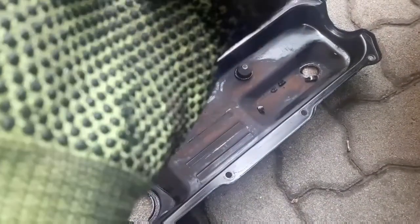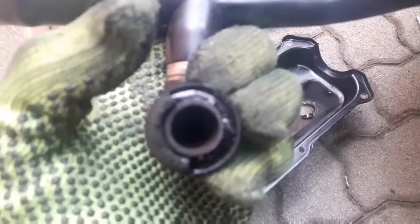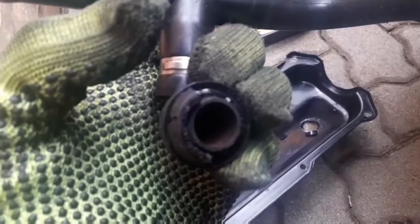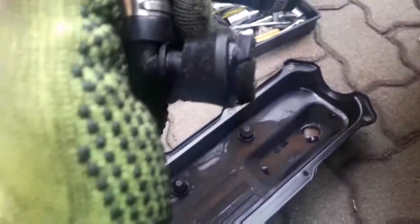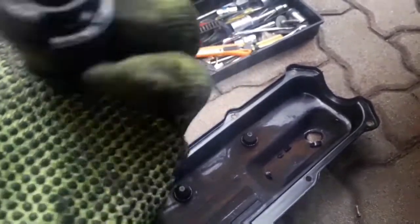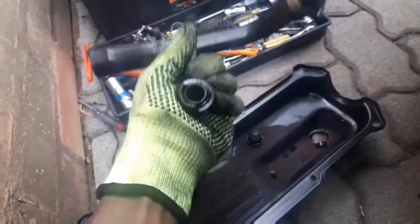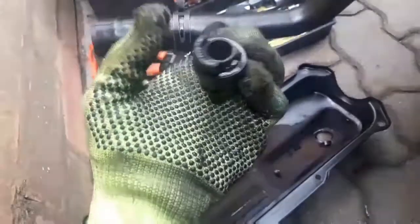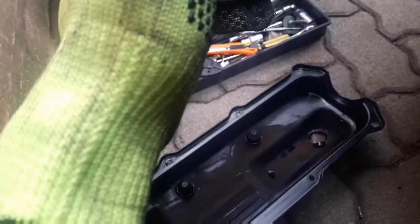Unfortunately, this rubber seal — the old one — it was very hard and brittle on the inside. I think it was dried out from all the years of heat inside the valve cover. So I had to break off pieces of it in order to pull the breather pipe out. But yeah, I think that might have been the reason why it was leaking.